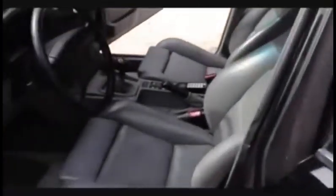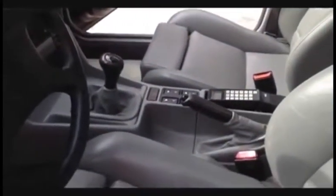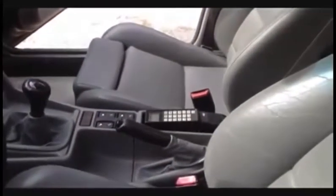Full leather interior. Just a little bit of wear on the driver's seat; passenger seat and back seats look really good. Obviously 5-speed. Electric everything. You can see the phone there.